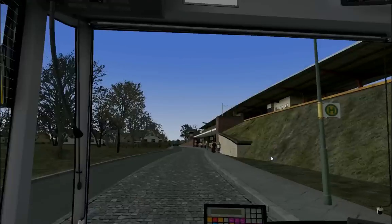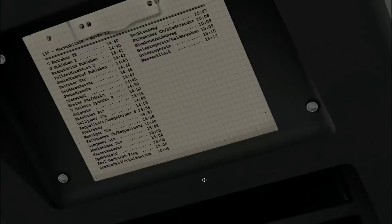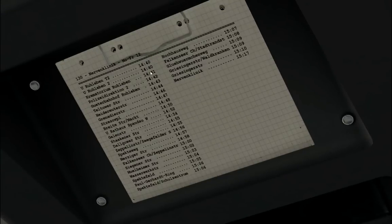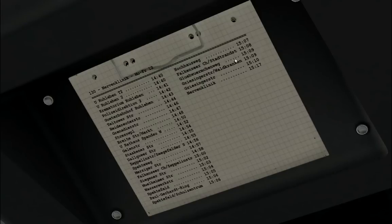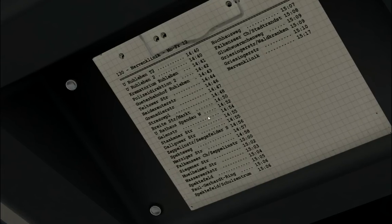I've already accepted a timetable — Line 130, from Ruhleben to the Nervenklinik. I need to think about whether we'll drive the whole route; that's about 30 minutes of driving time, which in video terms means 35 to 40 minutes. I don't want to subject you to that. So today in this first episode we'll probably drive just to Rathaus Spandau — the first part of Line 130.